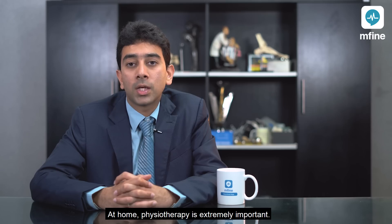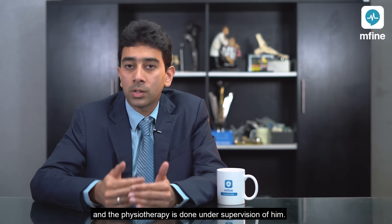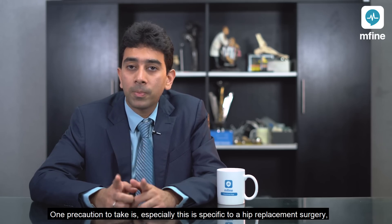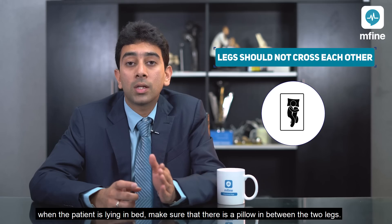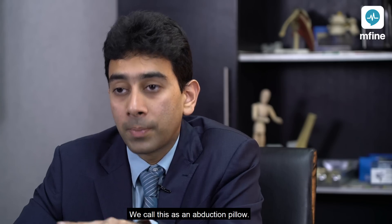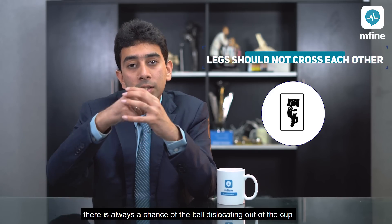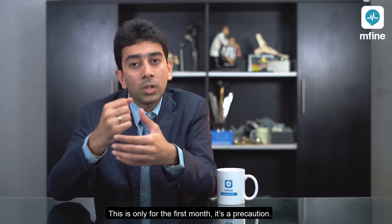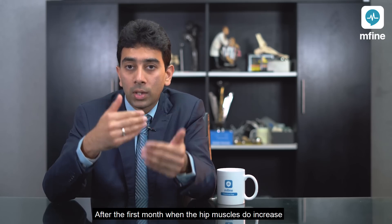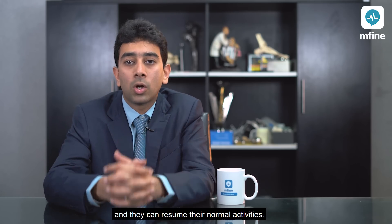At home, physiotherapy is extremely important. A physiotherapist is made available for the first month and physiotherapy is done under their supervision. One important precaution specific to hip replacement surgery: when the patient is lying in bed, make sure there is a pillow in between the two legs so the legs should always be separated — we call this an abduction pillow. The reason is that if the legs cross in the first month, there is always a chance of the ball dislocating out of the cup. This is only for the first month; after that, when the hip muscles increase in strength, the chances of dislocation reduce greatly and they can resume normal activity.